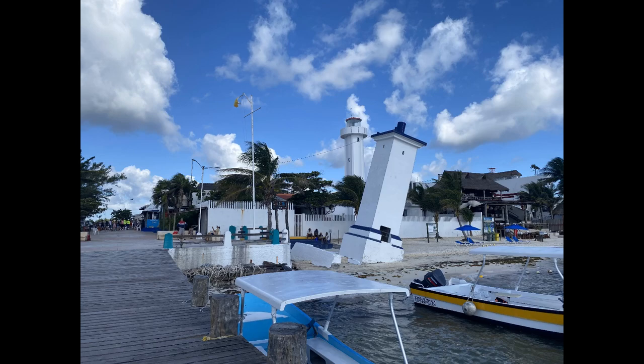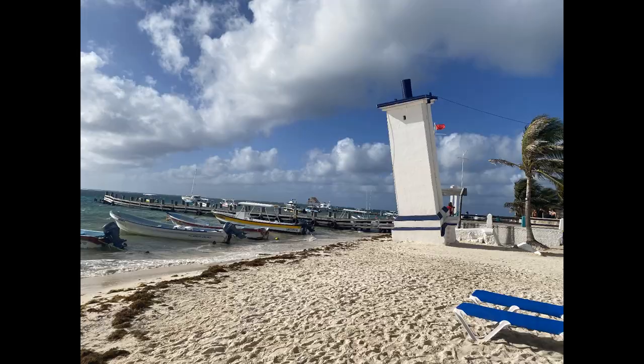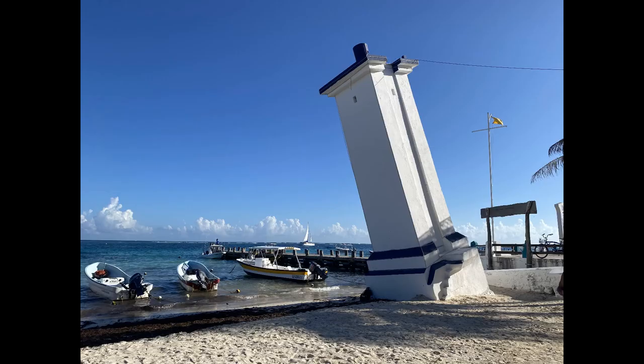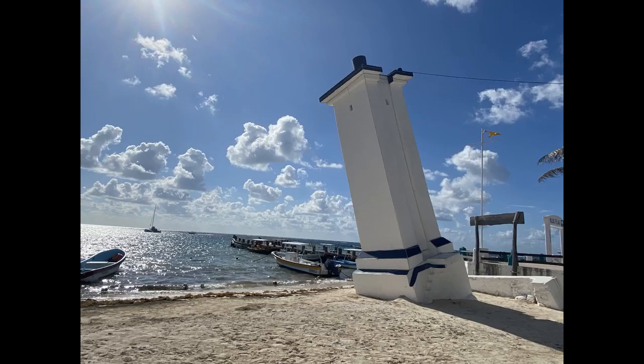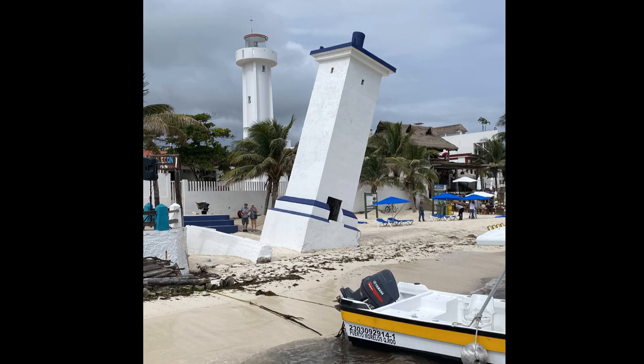Then there's the famous Leaning Lighthouse. This lighthouse was built in 1946, but in 1967 Hurricane Beulah hit and washed away the tower's foundation, causing it to lean. The town decided to leave it standing, and now the blue and white stripe lighthouse has become the symbol of resilience for locals and visitors. A replacement lighthouse was built behind it in 1968.